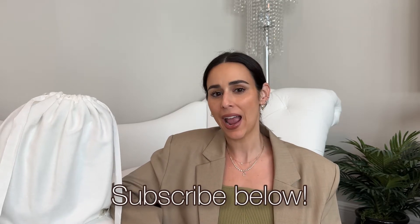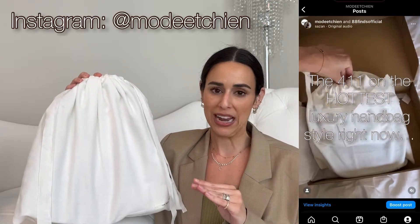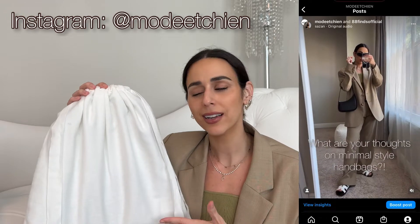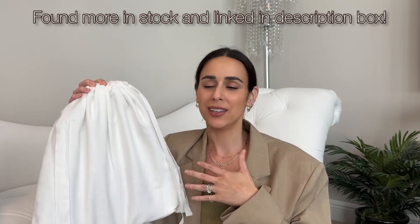Today I have a handbag reveal and first impressions. If you guys have seen this dust bag before, you'll know this is from The Row — and this is the first The Row bag I've ever picked up or tried. I was really curious to see the leather in person, since I've never actually held one before. I saw this bag, there was one left in stock, so I just snapped it up.